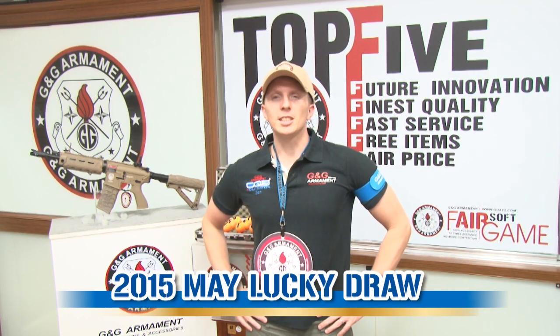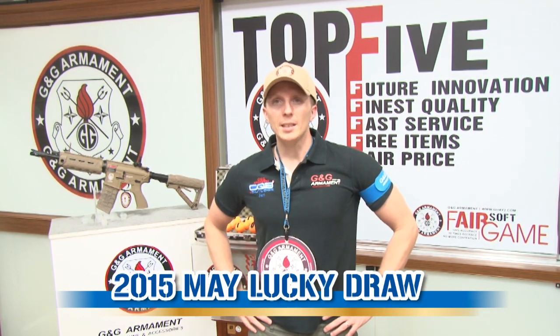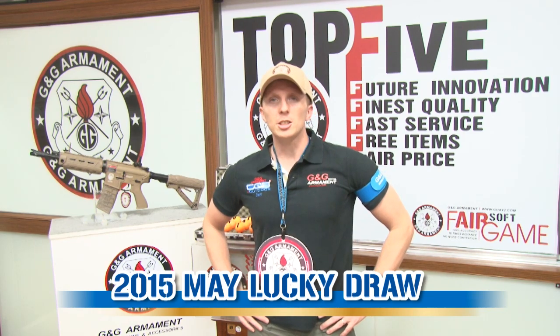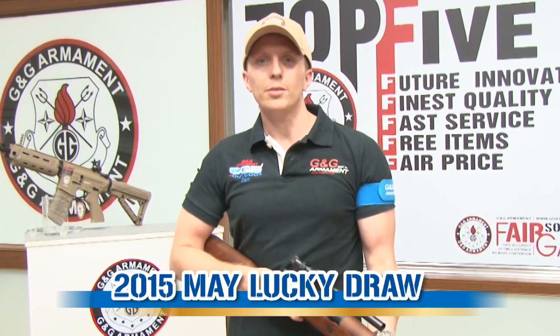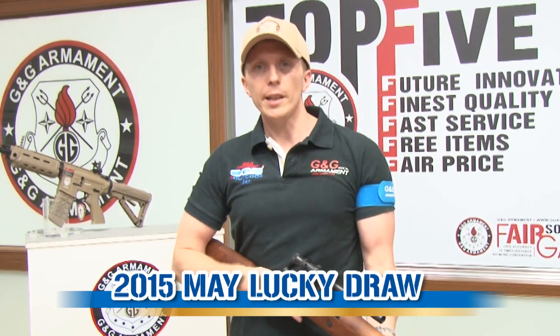Hello everyone, welcome to G&G TV. My name is Ben, and here we are for the lucky draw of the month. I would like to introduce you to our new rifle, the G1903A4.